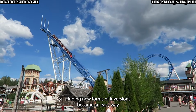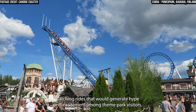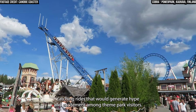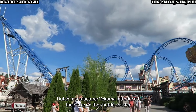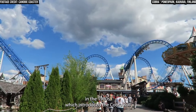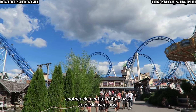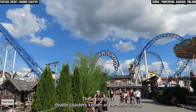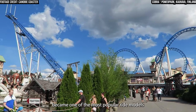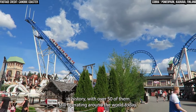Finding new forms of inversions became an easy way for coaster manufacturers to create eye-catching rides that would generate hype and excitement among theme park visitors. Dutch manufacturer Vekoma introduced their take on the shuttle coaster in the 1980s, which introduced the Cobra Roll — another element to feature back-to-back inversions. These compact shuttle coasters, known as the Boomerang, became one of the most popular ride models in history, with over 50 of them still operating around the world today.